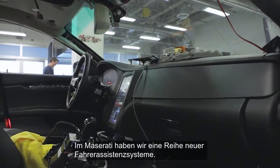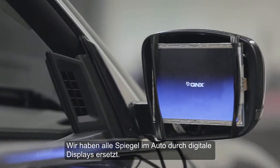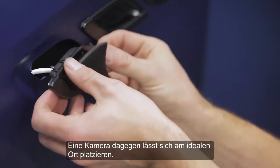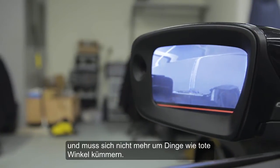In the Maserati, we have a number of novel advanced driver assist systems. We've replaced all of the mirrors in the car with digital screens. The problem with mirrors is they're a slave to physics — they can only reflect what is directly in front of them. With a camera, you can place it in the ideal location, giving the driver all the information they need without having to worry about things like blind spots.